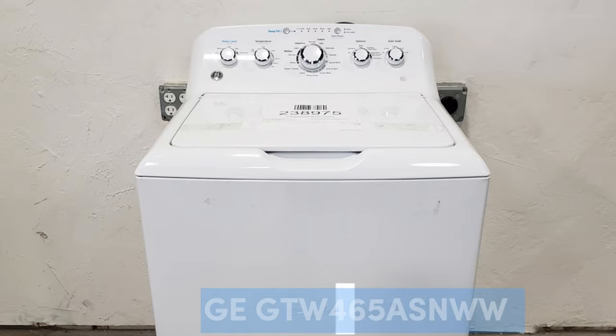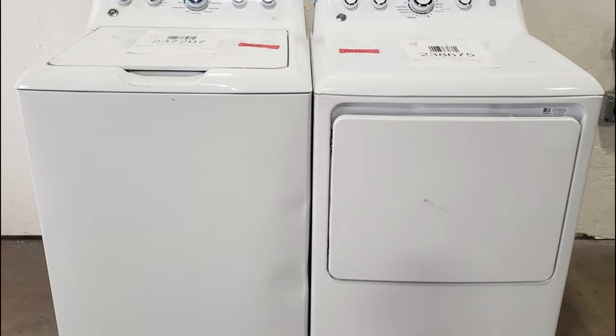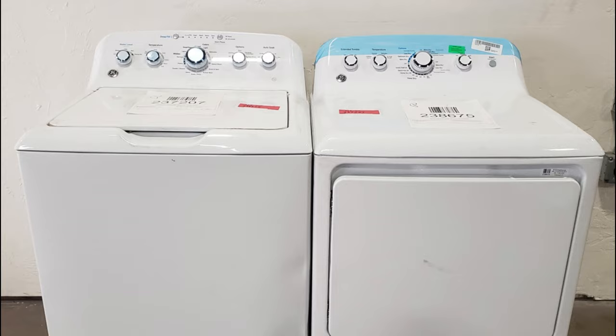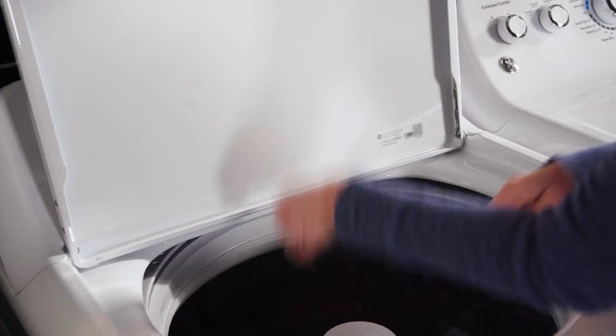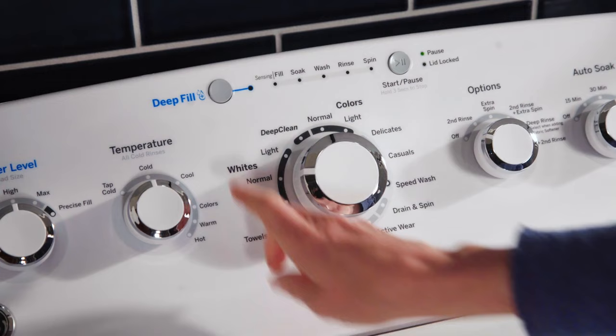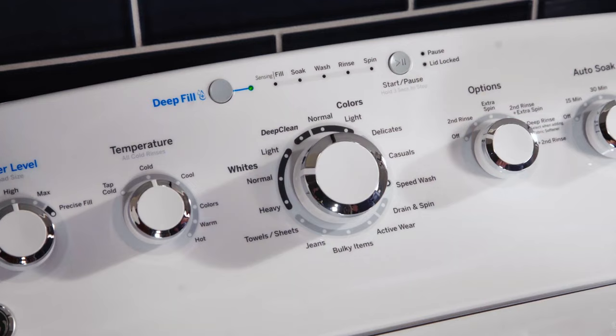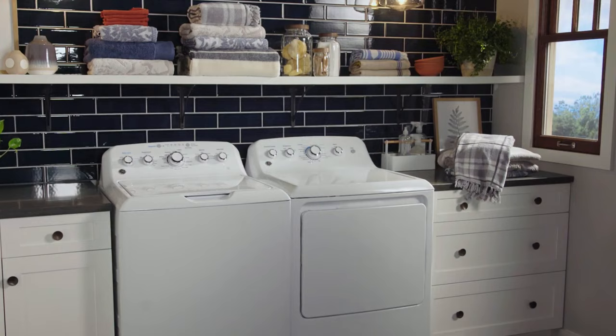Number 3: GE GTW465ASNWW Top Load Washer — Best Cheap Washer and Dryer Set. This low-priced yet powerful washer from GE should be on your radar for those sticking to a tight budget. The notably large-capacity washer may not have exciting extra features, but it does provide deep, effective cleaning every time. We found the settings simple to navigate and very useful, especially the Precise Fill Water Level option that automatically adjusts according to the size of your load. The deep fill and speed wash settings are also handy, while the deep clean cycle setting can tackle tough stains and odors. This washer's ample size allows it to hold more than the typical machine, including large items like comforters and blankets.